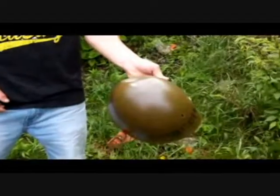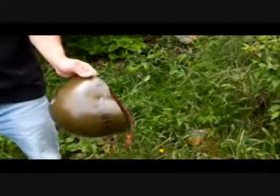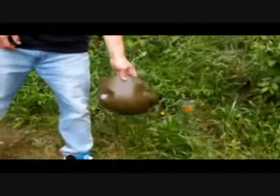Look at that, that's amazing. Awesome. A $10 helmet.